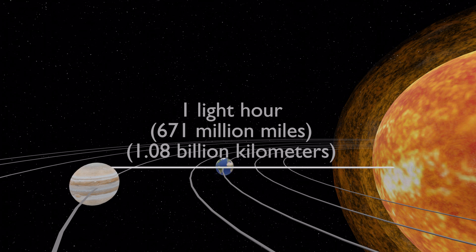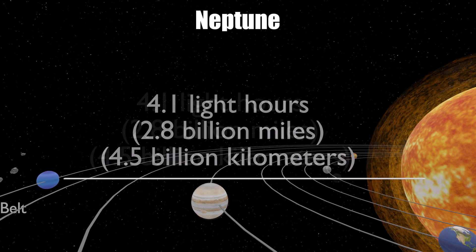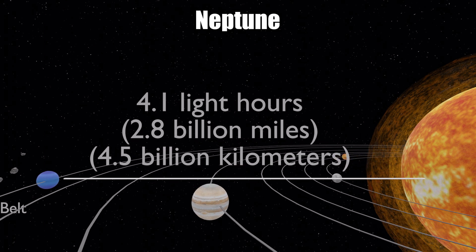From the sun to Neptune, it is about 4.1 light hours, meaning a light beam will take a little more than four hours to travel from the sun to Neptune.